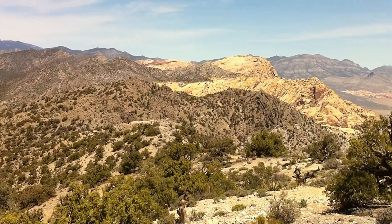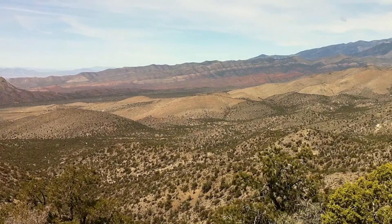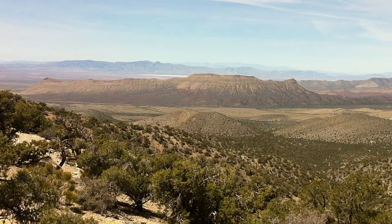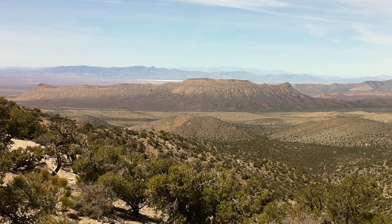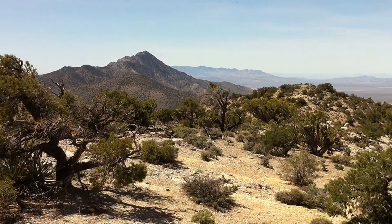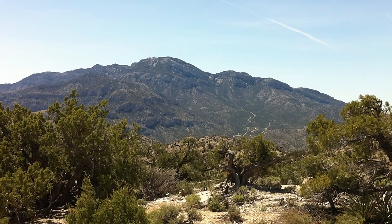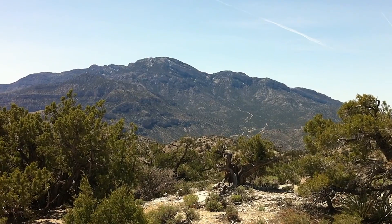Swing around — that's Mount Charleston, still with snow on the top. Off in the distance there, you can see that sort of salt flat looking area, which is actually close to Pahrump. Swing it around here — that's Mount Potosi, and that's a future climb for us, at about 8,500 feet.